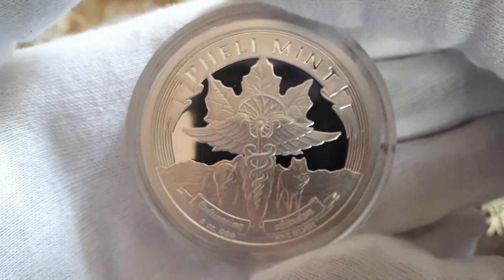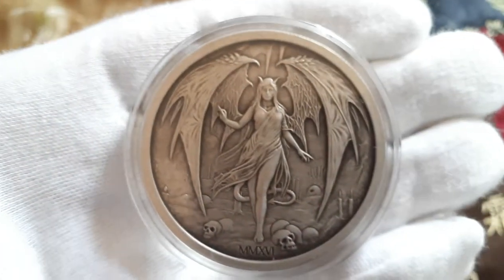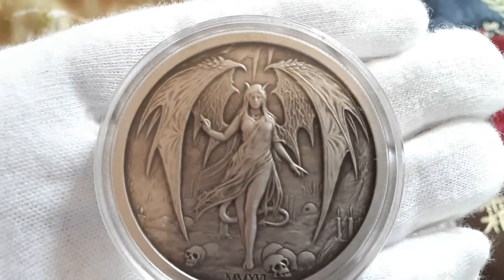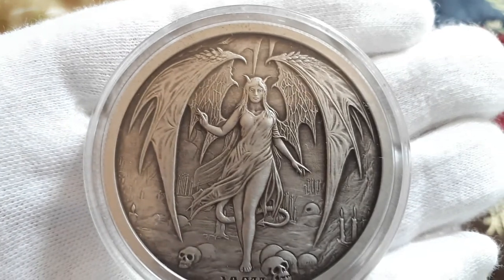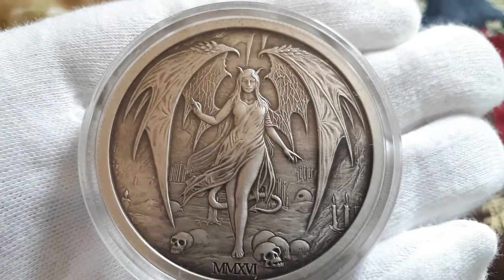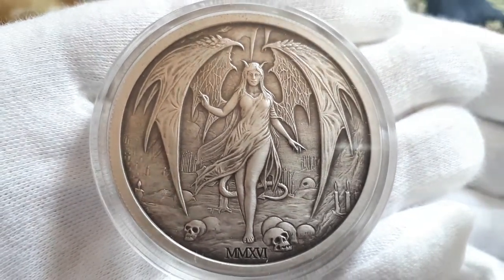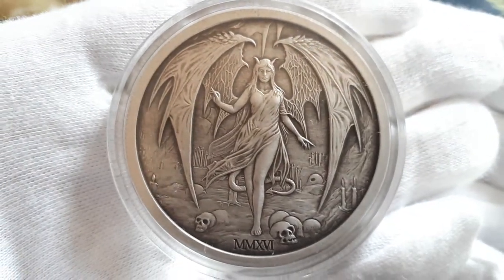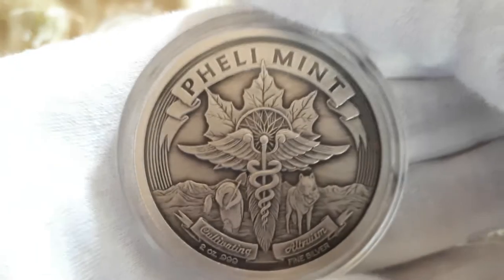Great looking rounds. And the Antiques are probably my most favorite. I can't stop looking at them. Just amazing.